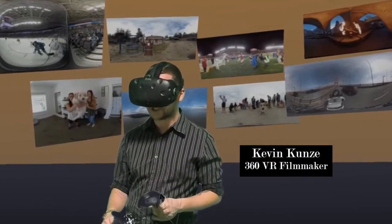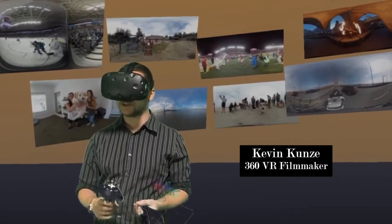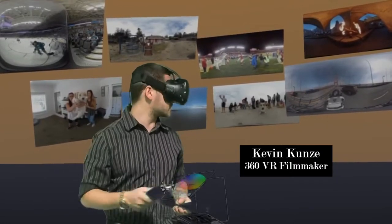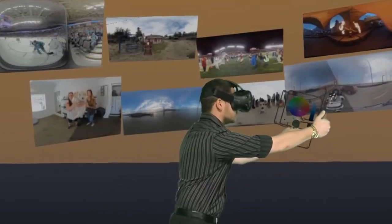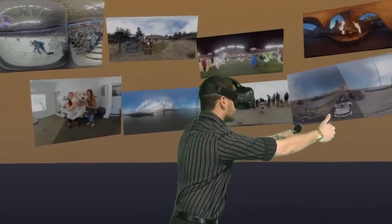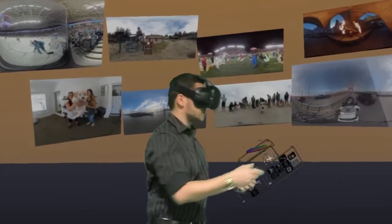Hey there internet, my name is Kevin Koons and I'm a 360 VR filmmaker. I tend to make daily videos in 360, and as you can see today I'm in Tilt Brush, actually playing around looking at some of my 360 images. What's cool about Tilt Brush is you can actually pick up your images, make them really big, shrink them back down, and you can really examine them. You can even draw on top of them if you want.